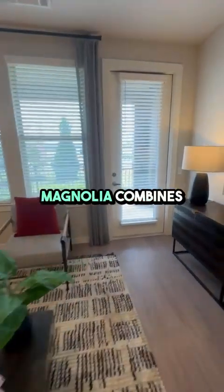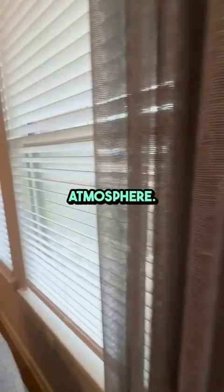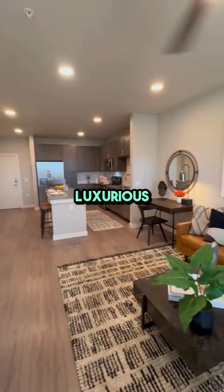Allura Magnolia combines modern living with a friendly community atmosphere. Each unit features spacious layouts, modern kitchens, and luxurious finishes.